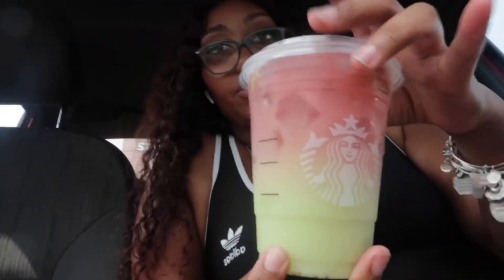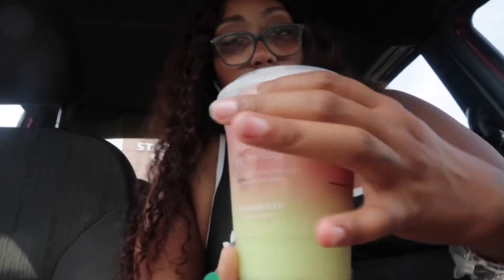This one is a grande star drink with vanilla bean powder and passion tango on top. Look at that — that is so pretty! I think this one is called like a watermelon drink. This is so cute.